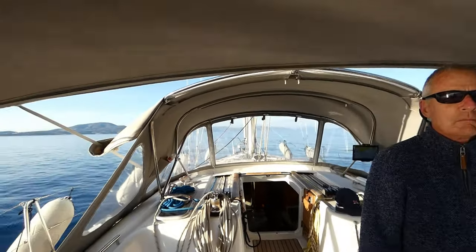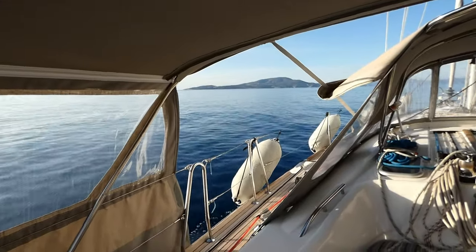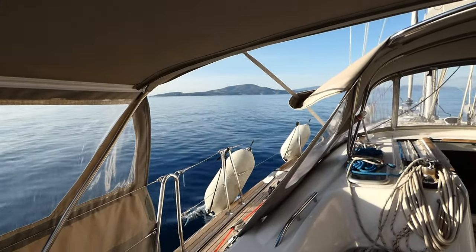As you can see there isn't a lot of wind at the moment, just a little bit of a breeze. We've got the mainsail up already, but we are expecting some wind, 15 knots roughly. Are you ready?